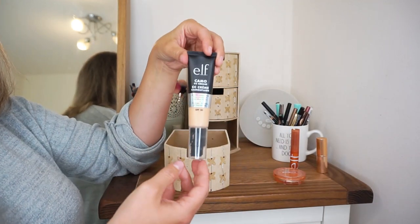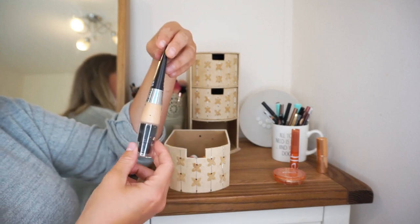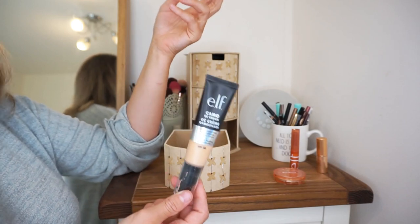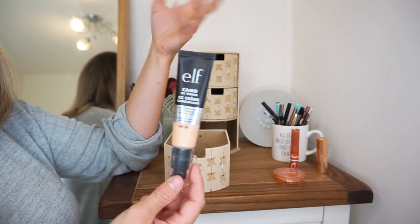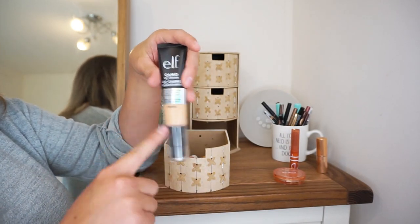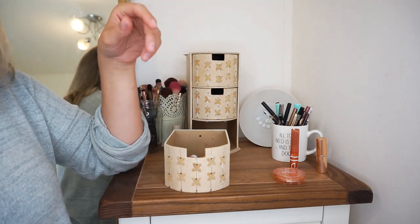We have a product that is really, really good but just not for me. This is the Elf Camo CC Cream — it's just way too full coverage. It does say full coverage natural finish, but I think just because it said CC Cream I thought it was going to be a little bit more blendable — no, this is a full coverage product. I don't wear full coverage foundations, so this is going to go to a friend.